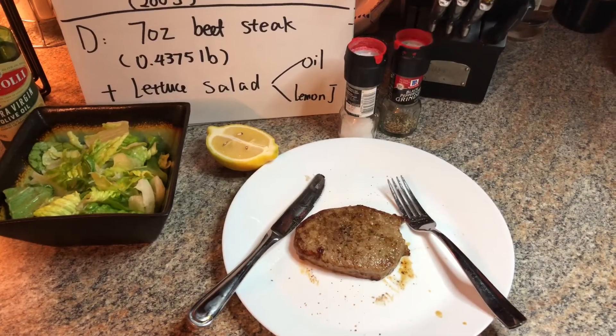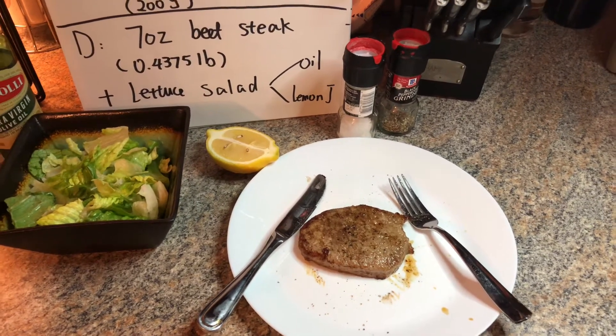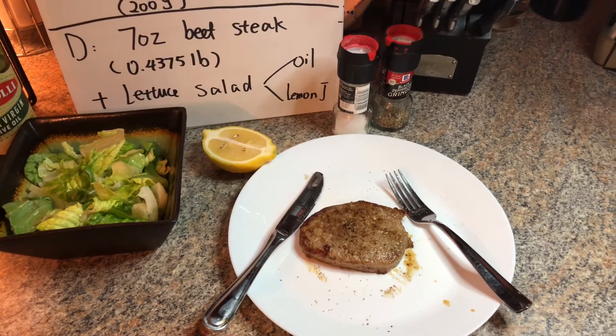For day two dinner we have seven ounce beef steak and lettuce salad. Dressing will be squeezed lemon juice mixed with olive oil.